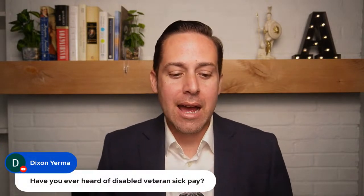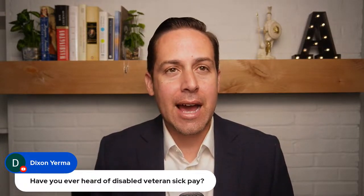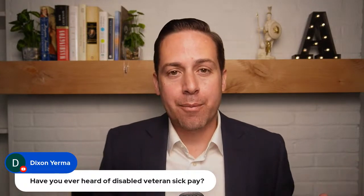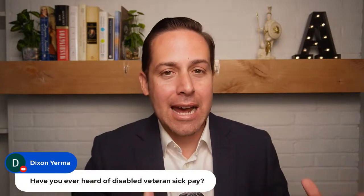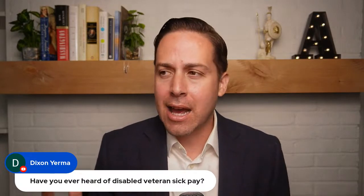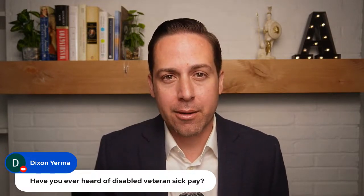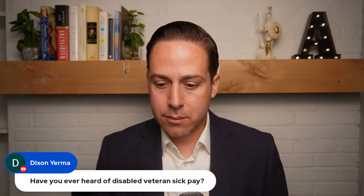Dixon Yerma also asks: have you ever heard of disability veteran sick pay? Yes — there is extra leave allocated for disabled veterans when they come on board to an agency. You get extra hours for appointments related to your disability. I believe there's a 24-month window in which you have to use that benefit, so definitely take advantage of it.